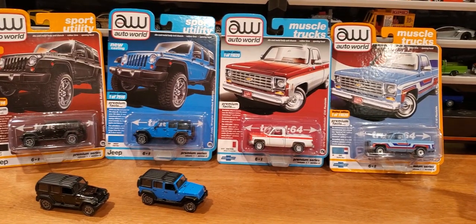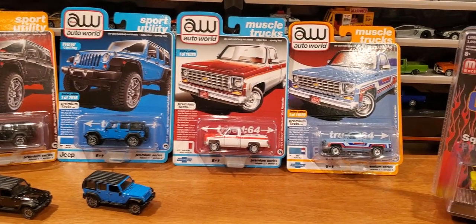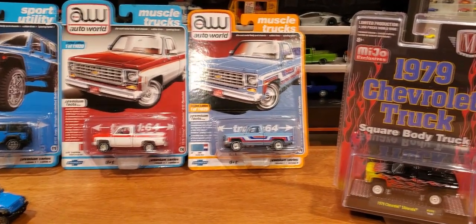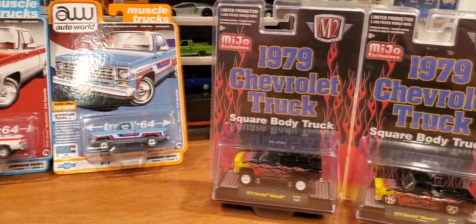Welcome back, 1/64th scale die-cast collectors. Today we're looking at some new Jeeps and pickup trucks released from Auto World and M2.